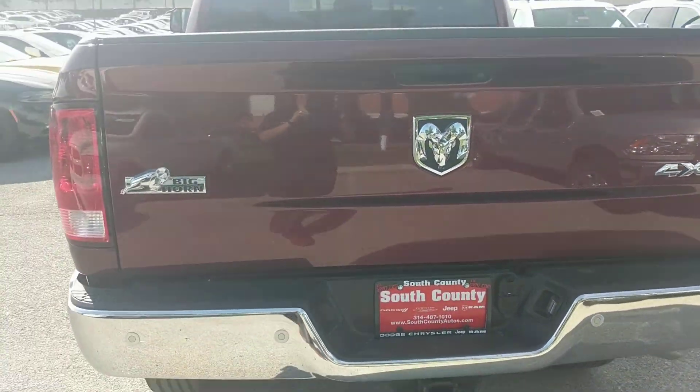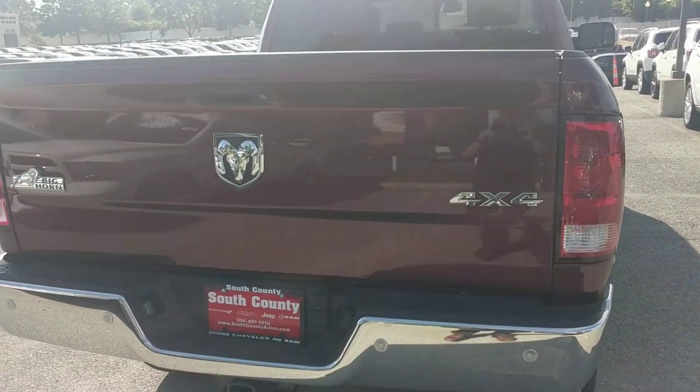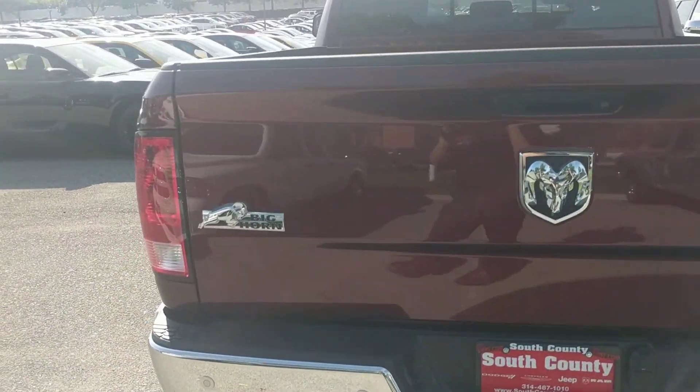It does have the rear park sensors in the bumper. It also does come equipped with the backup camera. Our standard tow package is installed as well.